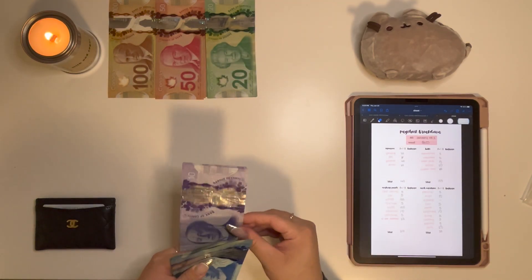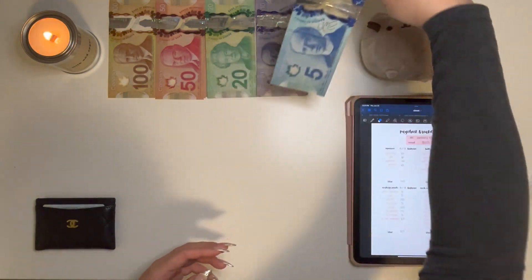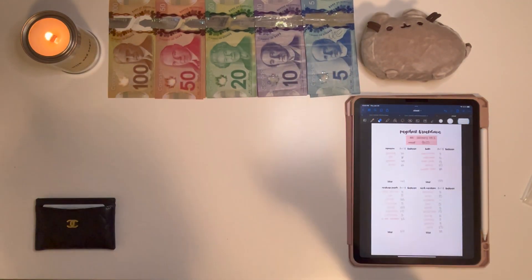Today is January 20th that I'm filming this, but this will be for the January 21st week, just because I know I'm not going to have time tomorrow to film, so I'm filming a day early.